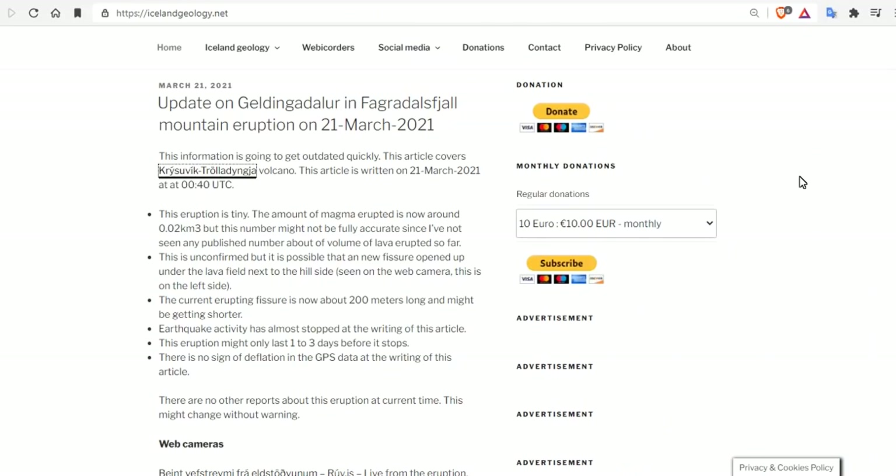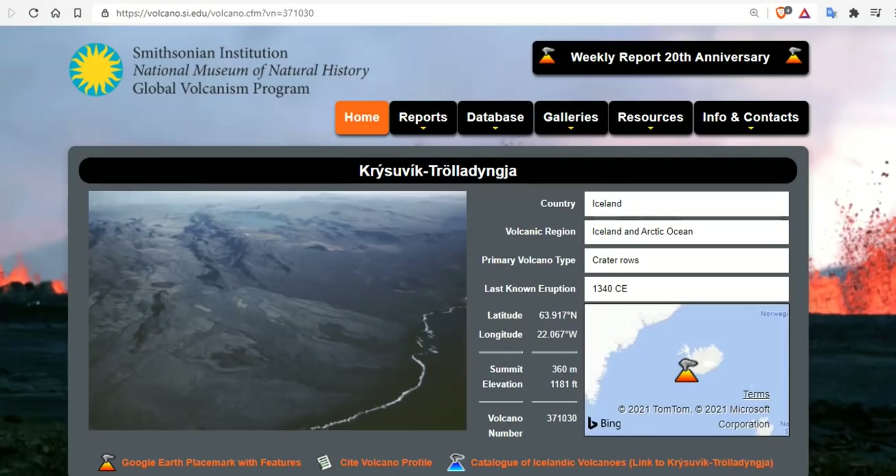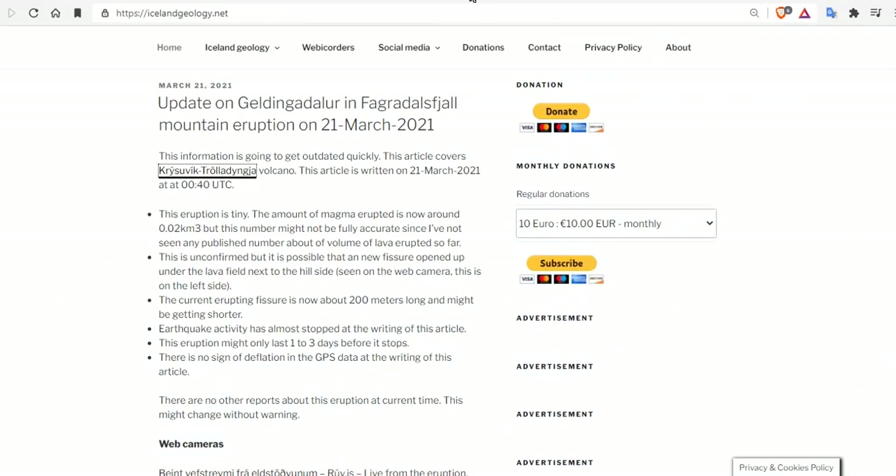Now, the update on Geldingadalur in Fagradalsfjall mountain eruption on the 21st of March, from IcelandGeology.net. The information is going to get outdated quickly, meaning daily updates will be needed. This is the Krýsuvík-Trölladyngja fissure system, which is the named volcano in this region. The eruption is small — in fact, they're calling it tiny. The amount of magma erupted is now reported around 0.02 cubic kilometers.